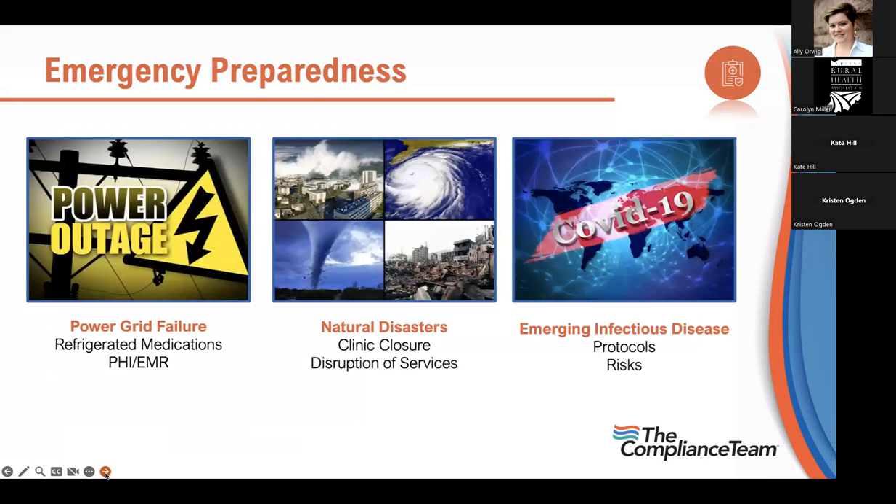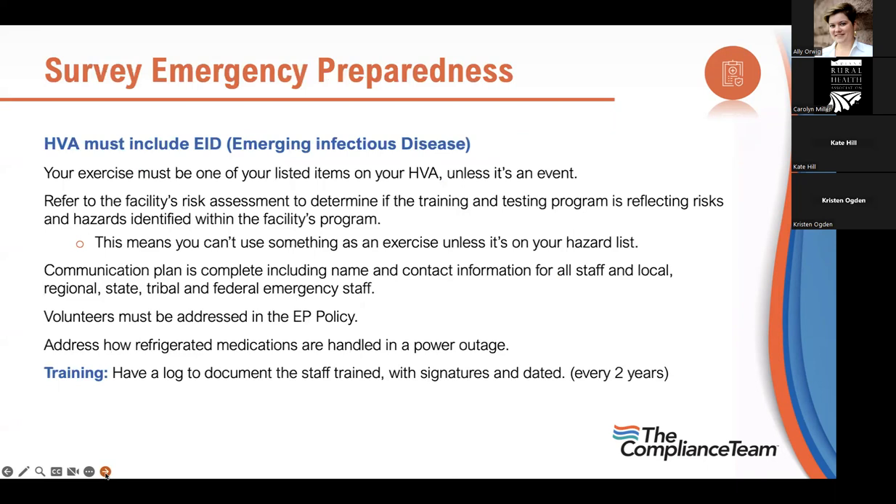Emergency preparedness has been in the news — natural disasters, power grids, and emerging infectious diseases. CMS wants emerging infectious disease (EID) listed as one of your hazards now. Your exercises must align with risks on your HVA. If tornadoes aren't on your list, don't exercise for tornadoes. The point is: conduct your tabletop exercises on things that are on your hazard list.